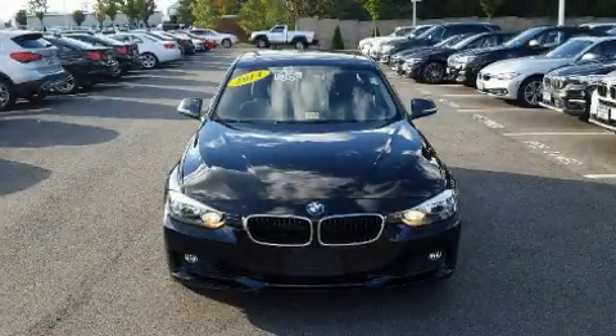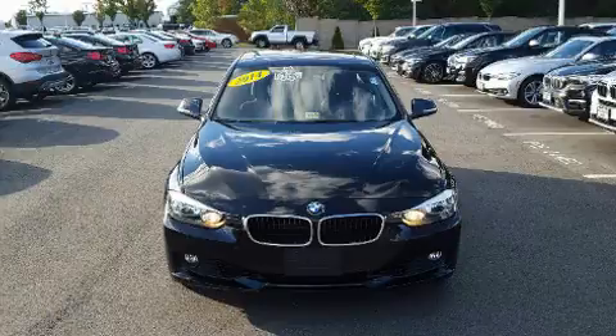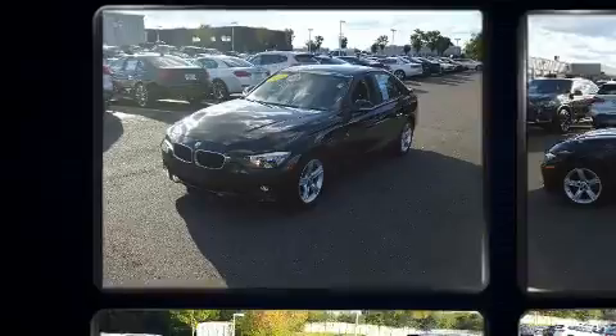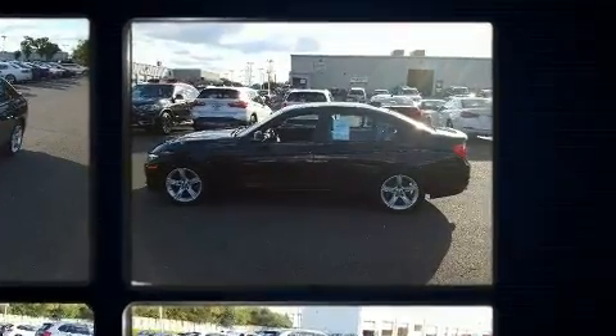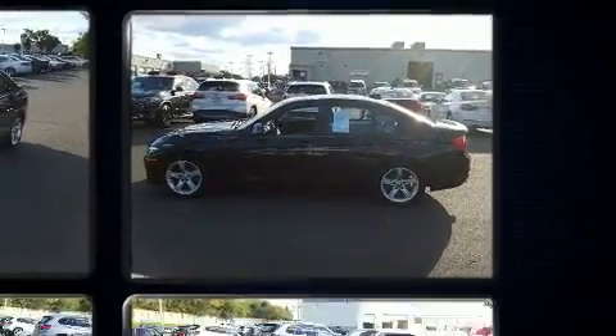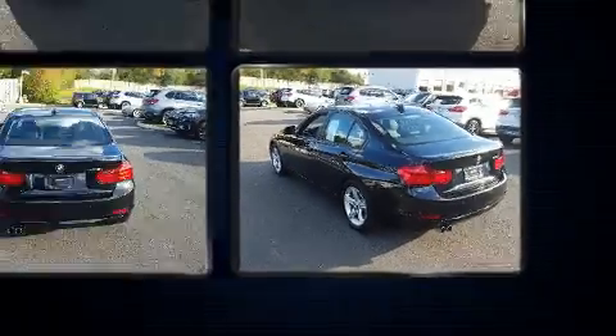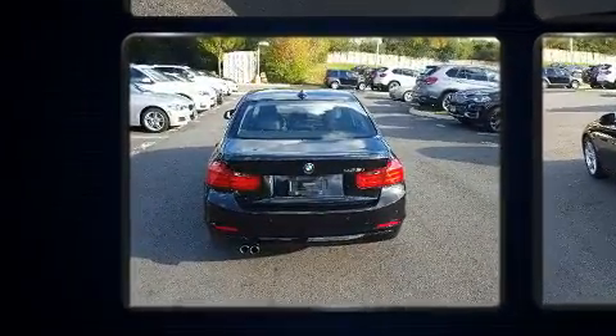Introducing the 2014 BMW 328i. Performance and efficiency are both prioritized thanks to the two-liter four-cylinder engine, and for added security, dynamic stability control supplements the drivetrain. The engine breathes better thanks to a turbocharger, improving both performance and economy.